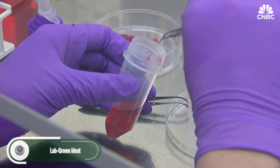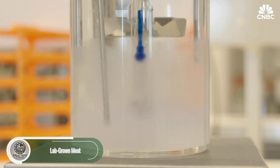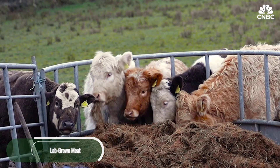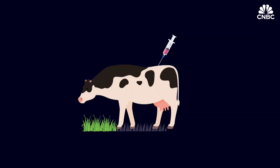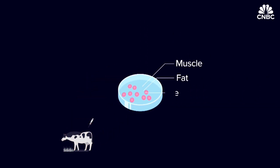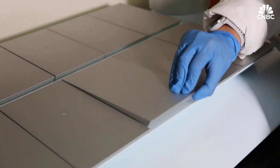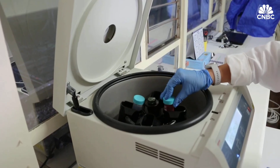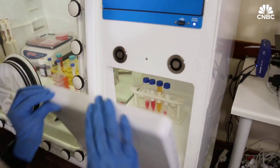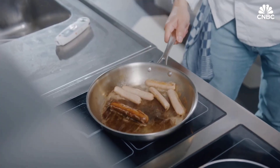Lab-grown meat, also known as cultivated or cultured meat, is revolutionizing how we think about food. Instead of raising and slaughtering animals, it starts with a few cells, grown in a nutrient-rich, controlled environment until they become real meat. No cruelty, no compromise. The impact? Massive — slashing greenhouse gas emissions, reducing land and water use, and providing sustainable protein for a growing world.